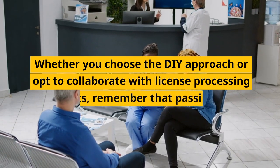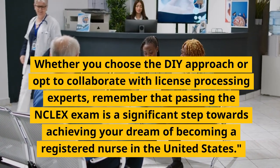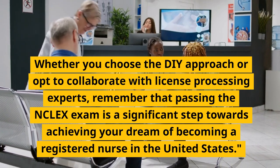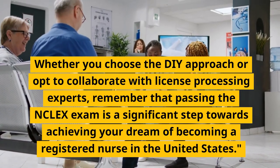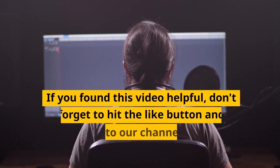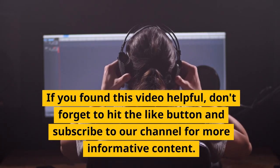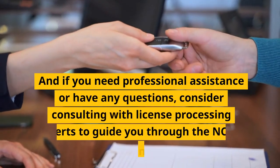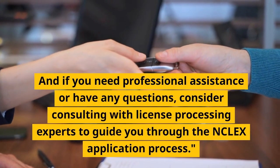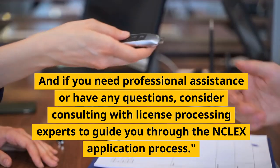Whether you choose the DIY approach or opt to collaborate with license processing experts, remember that passing the NCLEX exam is a significant step towards achieving your dream of becoming a registered nurse in the United States. If you found this video helpful, don't forget to hit the like button and subscribe to our channel for more informative content. And if you need professional assistance or have any questions, consider consulting with license processing experts to guide you through the NCLEX application process.